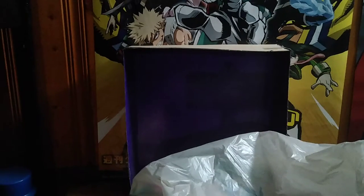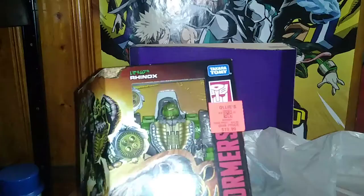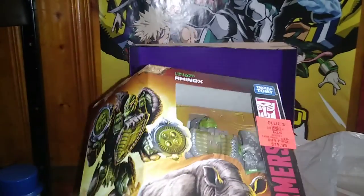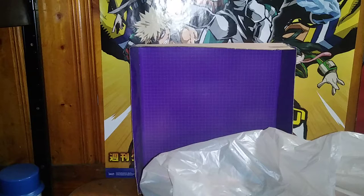They had so many good toys. I am definitely going to hit them up again — they were still putting stuff out. So we found some good figures. We got a bag full of four Transformers. We got Transformers Kingdom Voyager Class Maximal Rhinox. This bot was originally 30 bucks and I got him for 20 bucks. Not bad for a Voyager figure at all.